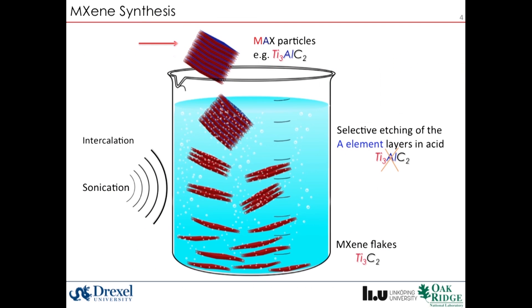By putting MAX phases in an acid, such as hydrofluoric acid, the A-element in MAX is selectively etched and only carbide layers remain. By further processing, 2D MXene flakes can be separated.